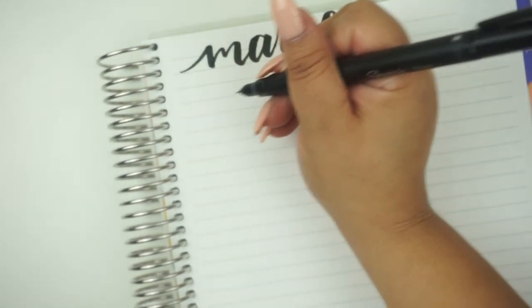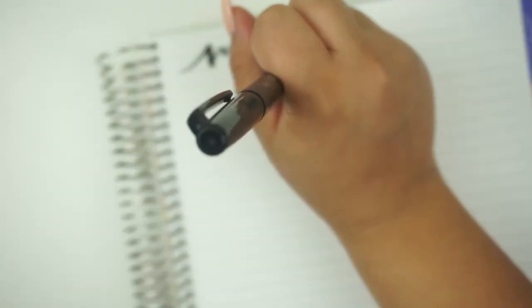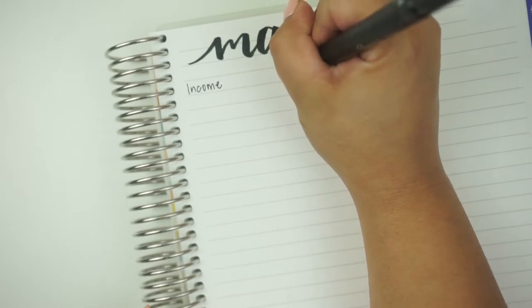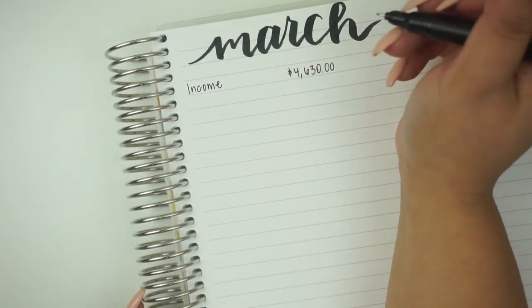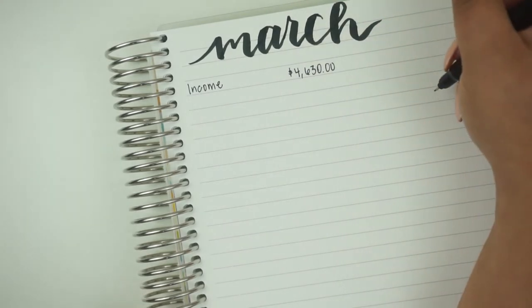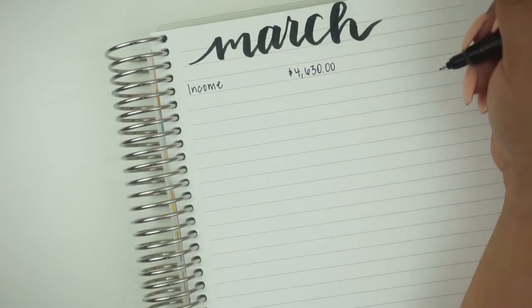I'm going to move the paper over here so I can write this way and hopefully that'll prevent it from auto-focusing on the tip of my pen. I will be budgeting $4,630. If I have any sort of other income, I'll include it in the total balance when I do my check-in for the month and let you guys know what that income is actually coming from.